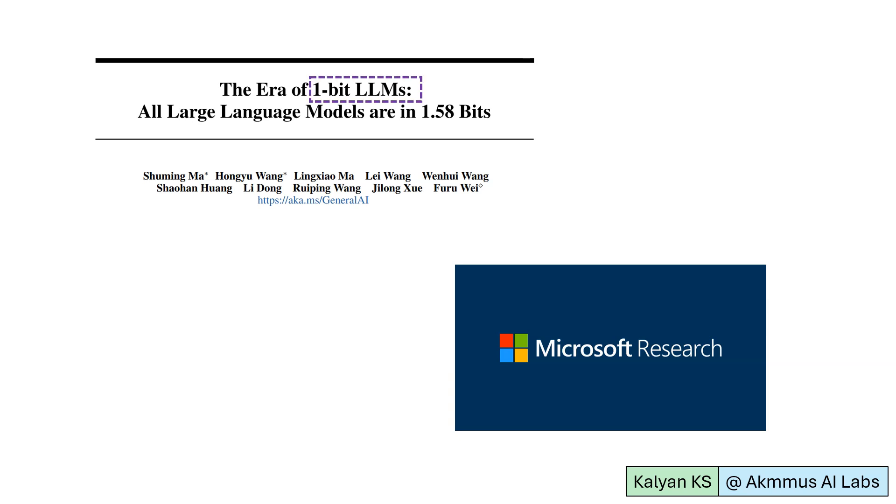1-bit LLMs are path-breaking as these LLMs match the performance of full-precision LLMs and also dramatically reduce latency, memory usage, and energy consumption. Let's dive into 1-bit LLMs.